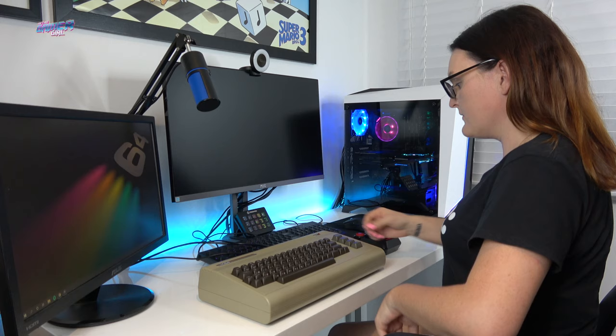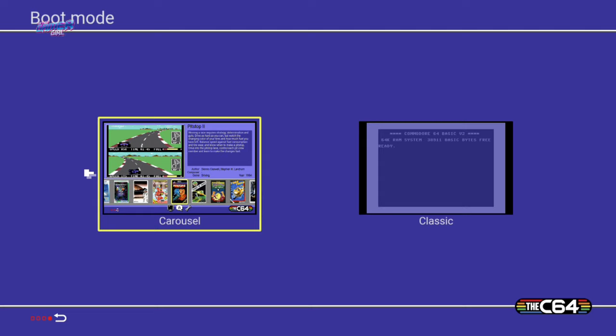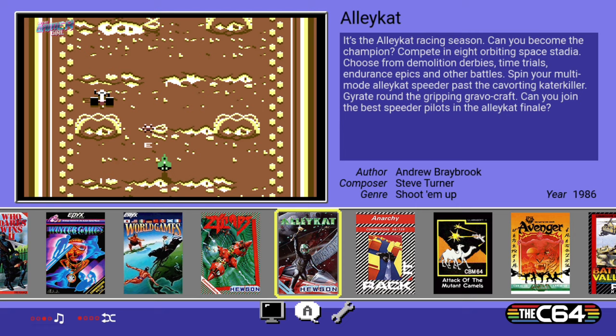Now that I've unpacked everything included in the C64 box, let's plug it in and boot it up. The first screen is language selection, so I'm going to choose English. With my setup I'm going to select 60Hz. On the boot mode screen you're able to choose between carousel or classic mode. The carousel shows you the 64 built-in games, while classic mode boots to the original Commodore 64 screen. There is a great selection of titles on the unit.